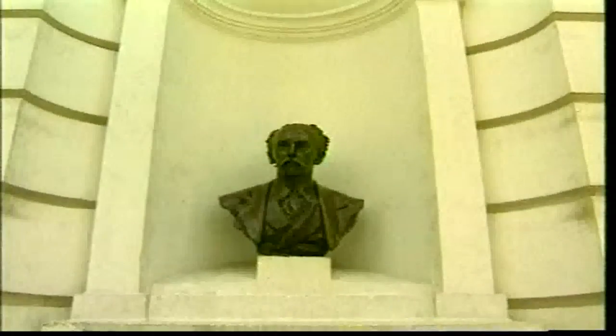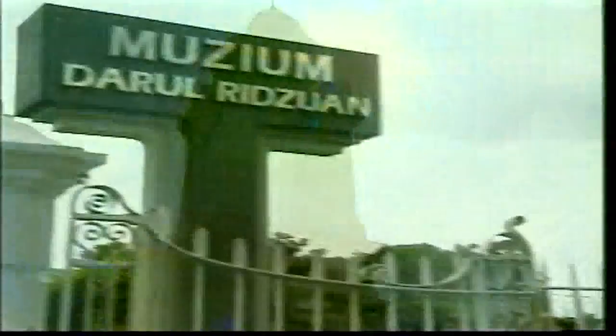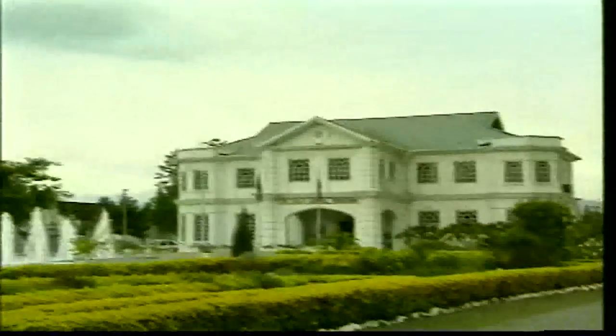The Birch Memorial clock, one of Ipoh's colonial buildings, is preserved and remains in tip-top condition, serving as a leading landmark in the city. The Darul Rizwan Museum is over a hundred years old and has housed many Malay chieftains and British rulers.